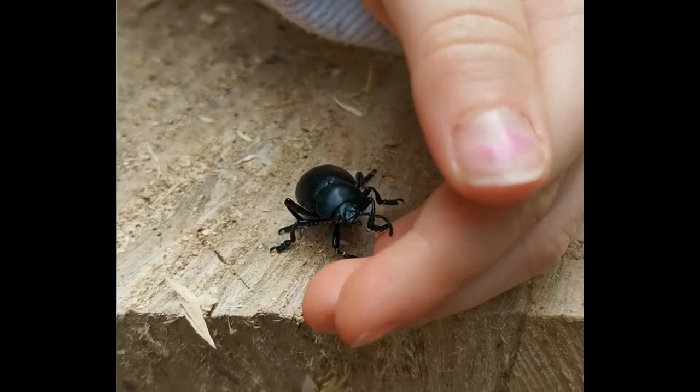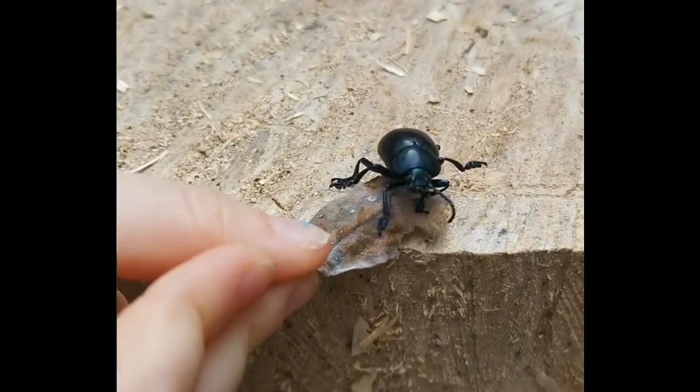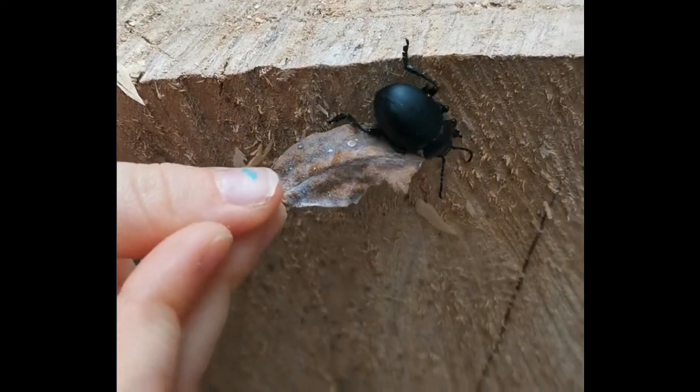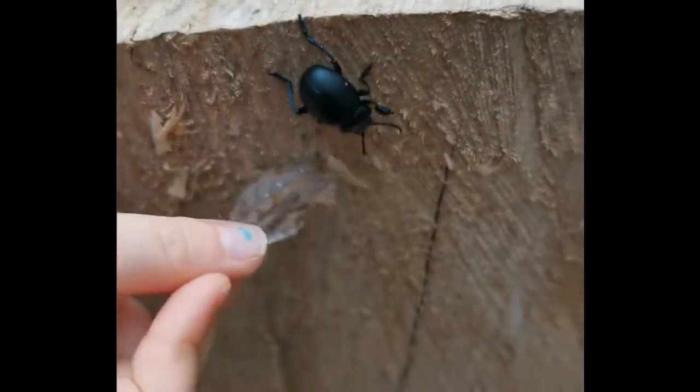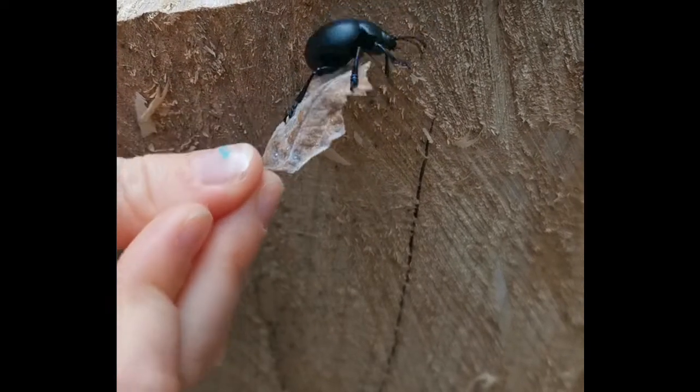Now the most prominent feature of this beetle is obviously the bluey black body. It has long legs with rigid feet, like little shoes, and bubbled antennae. It has a line down its back as if it has wings, but the wing case is actually fused together, meaning that it can't fly. It just toddles along quite slowly, revelling in how cute it is.